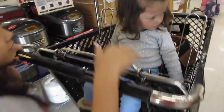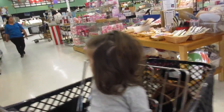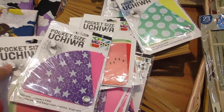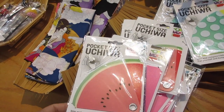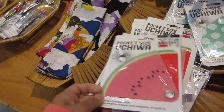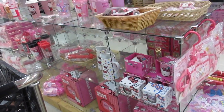Alright, taking the little ones to Uwajimaya — I call this place Uwajimaya. It's a Japanese, Asian market. Oh, watermelon pocket-size uchiwa, slim and compact fan — pretty cool little gadgets. Danny, you always love looking at the Hello Kitty stuff; do you want to look at them?